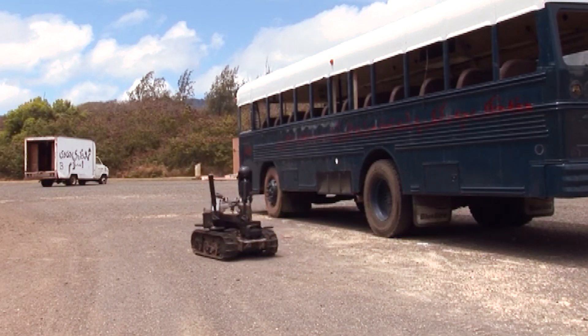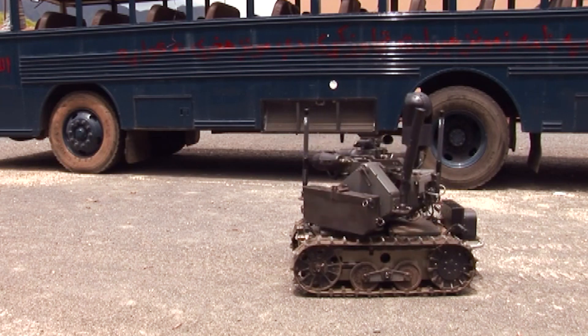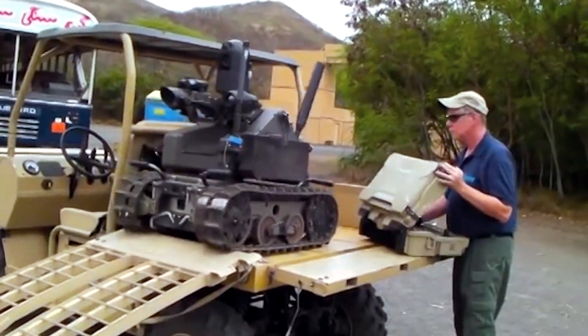Mars is leading the charge in the development of autonomous weaponry and paving the way for the robot soldiers of tomorrow. Let's hope they're on our side.